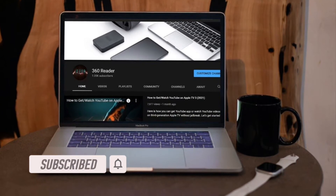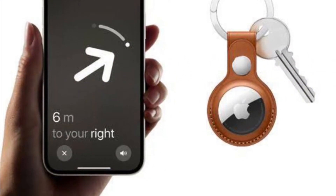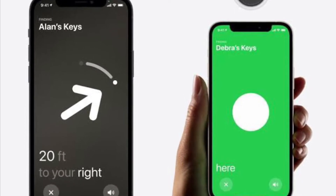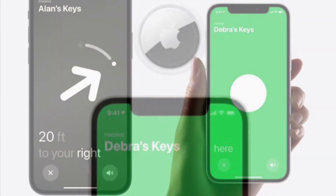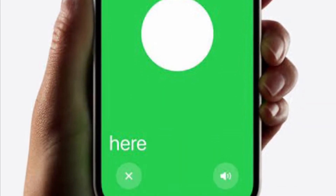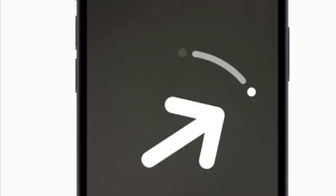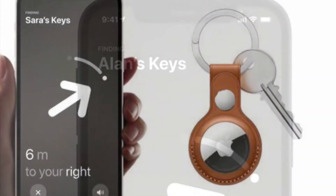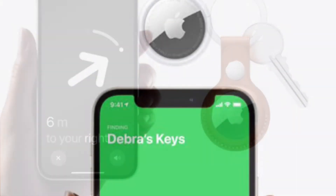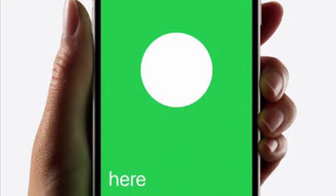First, let's understand what precision finding is and how it works. Precision finding is an advanced technology within Apple's AirTags that can more accurately determine the distance and direction to a lost AirTag when it is in range. It allows users to get more precise directions to their items, so long as they have an iPhone 12 or iPhone 11 model.